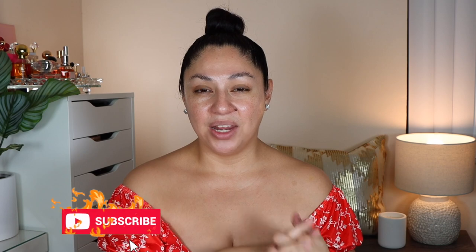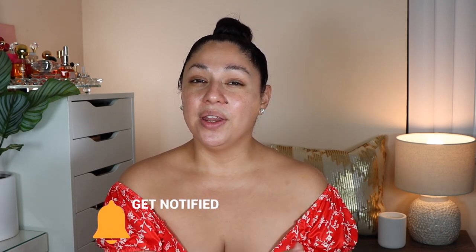Please don't forget to like, and of course subscribe to my channel if you have not already. You can also click on the little bell that will notify you whenever I upload a new video. And without further ado, let's get on to the video.